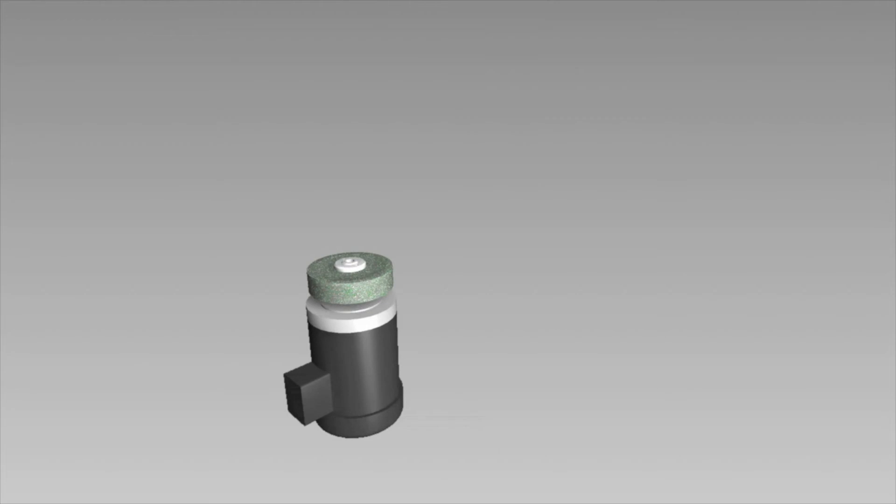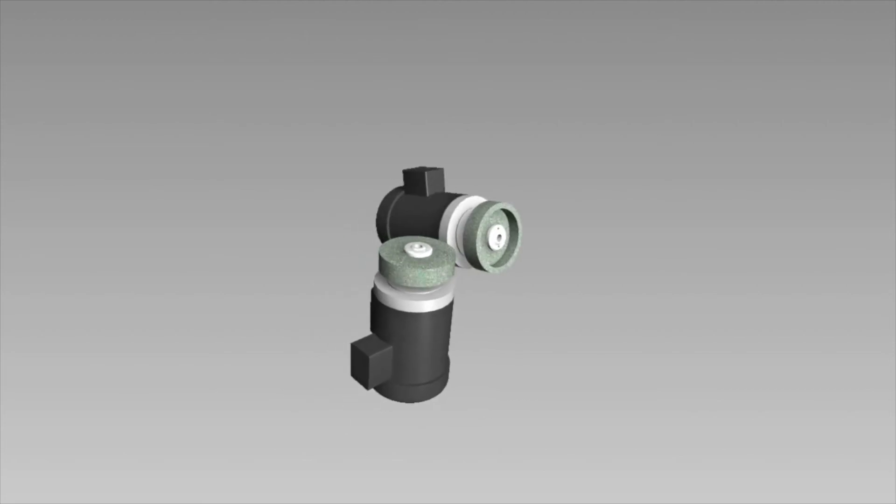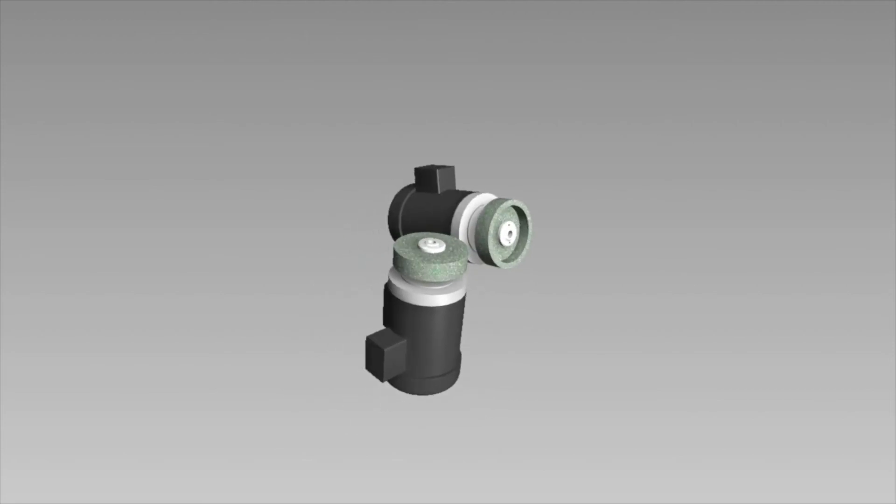So what we decided to do was just go ahead and add a second grinding head. Now we can grind both the front face and the top face at the same time, cutting our grinding time in half. And there's no problem with anything interfering with the bed knife because the motor is down underneath.